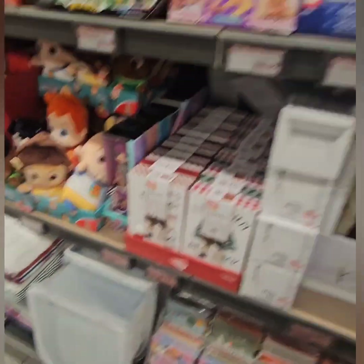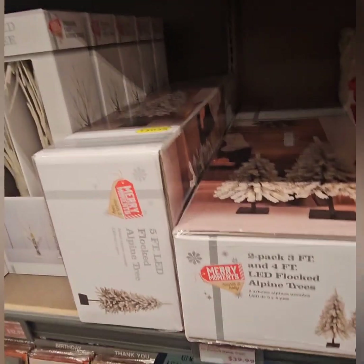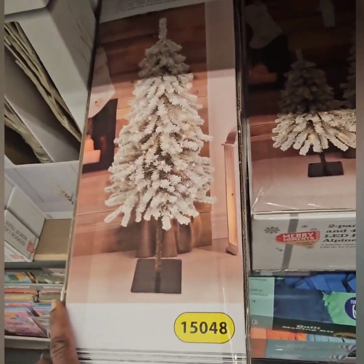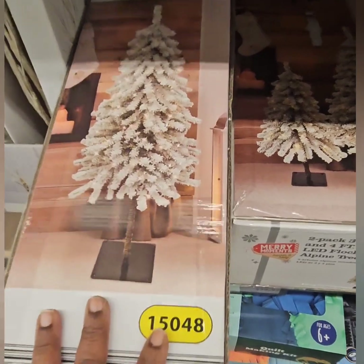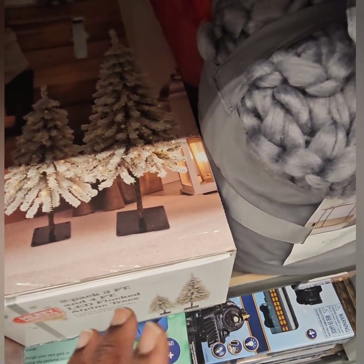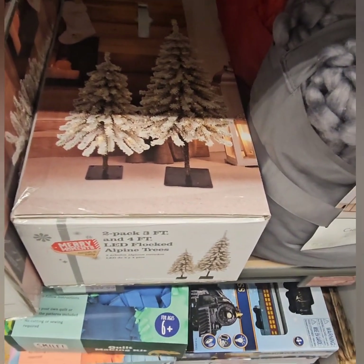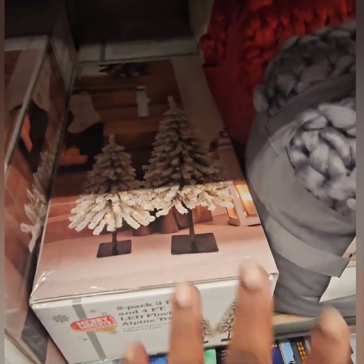They also have a two-pack of three-foot flocked pre-lit trees and a single four-foot flocked pre-lit tree, all coming in at $39.99. The single four-foot tree is super cute — you can throw a bag over it and put it away, then pull it back out next year. The set of two three-foot trees is also $39.99 — perfect to put by your front doors, in your foyer, up the stairs, or in your bedroom.